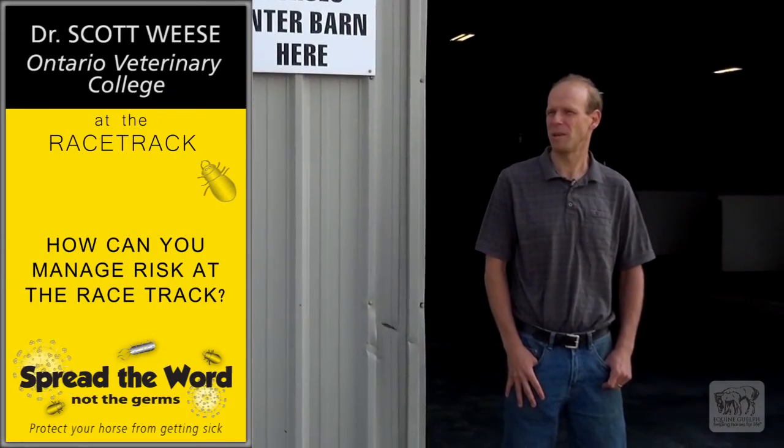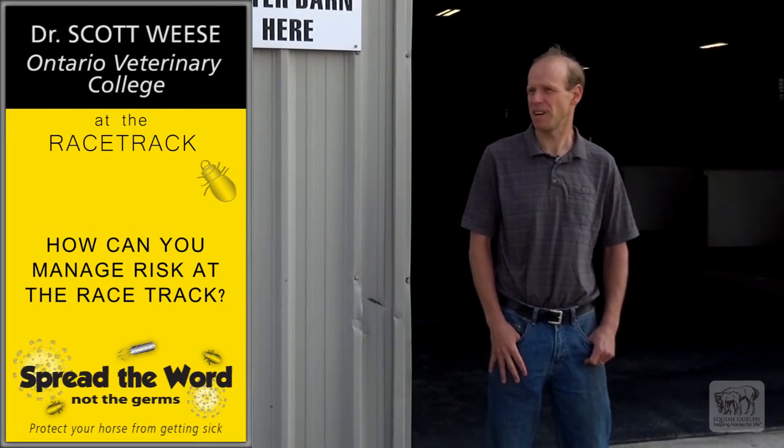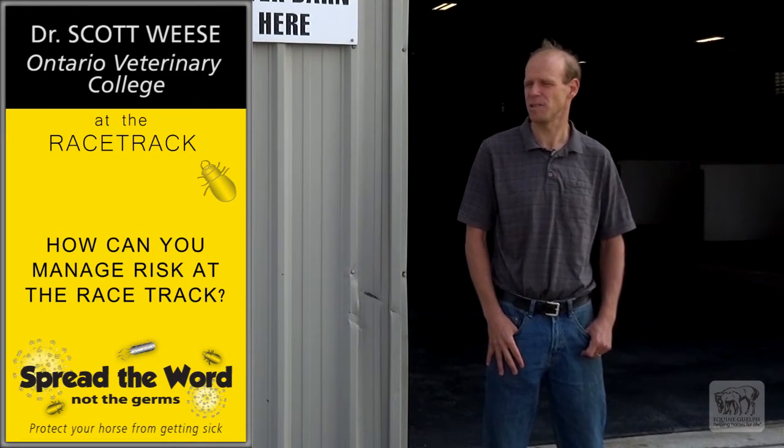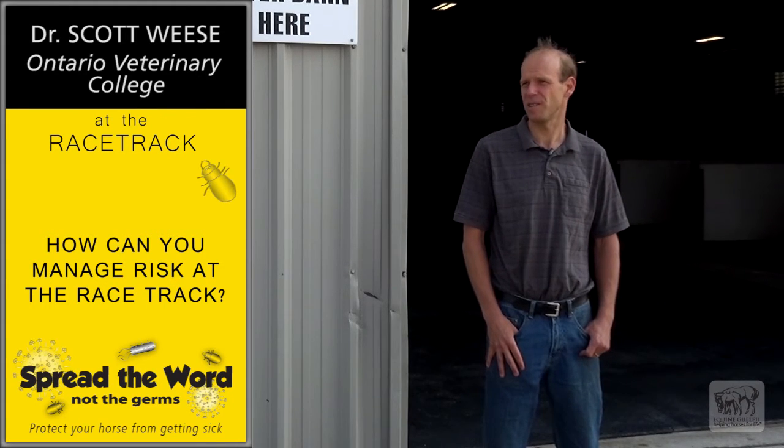Part of that is making sure people know when not to bring their horse to a facility. If the horse has a fever, has a new cough, has a runny nose, has diarrhea — we don't want those horses here. They're not going to compete well and they're going to pose a risk to others.